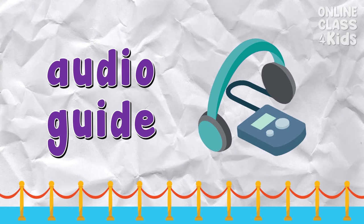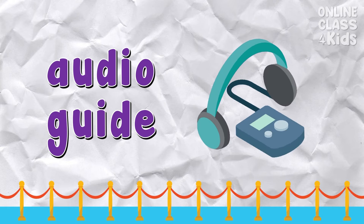Audio guide — it's a recorded information for visitors touring a museum. Say: audio guide.